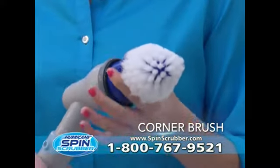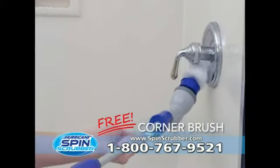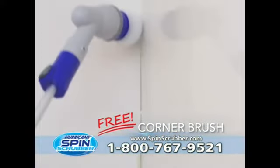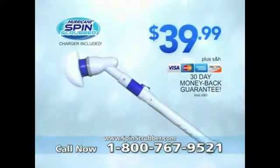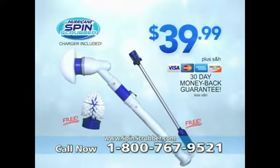And we're still not done. Order now and get the corner brush attachment free. Quickly clean shower tracks and scrub all your fixtures in a flash with the Hurricane Spin Scrubber. Act right now and you'll get the Hurricane Spin Scrubber, free extension arm, and free corner brush for $39.99.